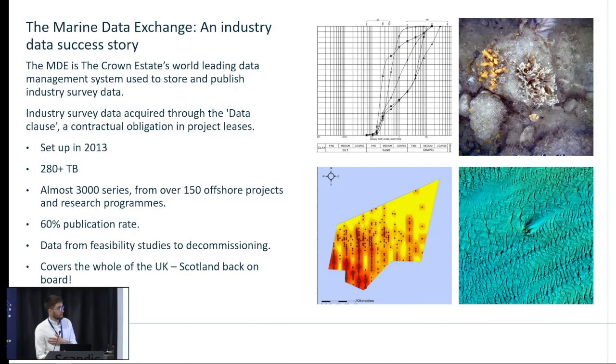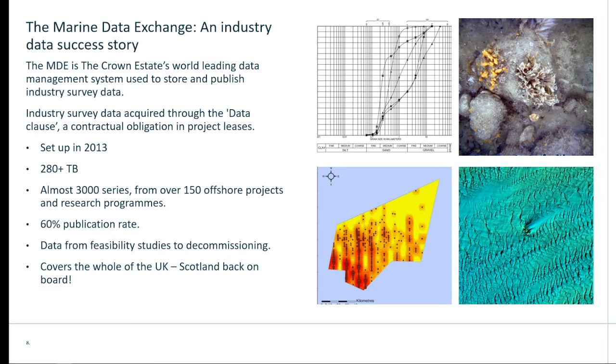The Marine Data Exchange is our offshore industry survey data platform, set up in 2013. Data is acquired through what we describe as the data clause — a contractual obligation within all of the Crown Estate's project leases. The survey database holds over 280 terabytes of multidisciplinary survey data, amounting to something like 3,000 surveys, research outputs and studies. 60% of this data is publicly available. Excitingly, the MDE now covers the whole of the UK again, because Scotland came back on board as of this May. We're also affiliated with and a sponsor of Medin, and we utilise all of their metadata standards and data guidelines as part of our QA processes.